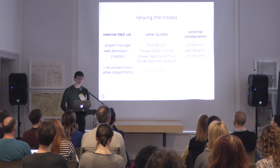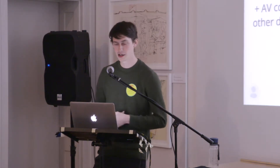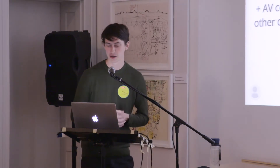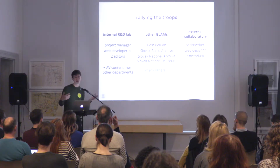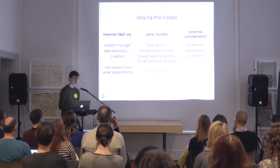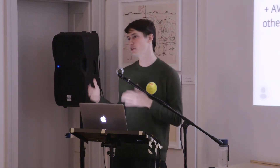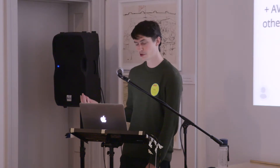Once we were clear about the form of the project, we started to gather a team. Internally at the Slovak National Gallery, our R&D lab included a project manager, a web developer — that would be me — and two content editors. We were also able to pull in audiovisual materials like video and audio from different departments. We worked very closely with a lot of organizations from the gallery, library, archive, and museum space — a really long list. Luckily, those relationships were already established in the preparation of the exhibition, so we didn't have to do that just for this web native project.